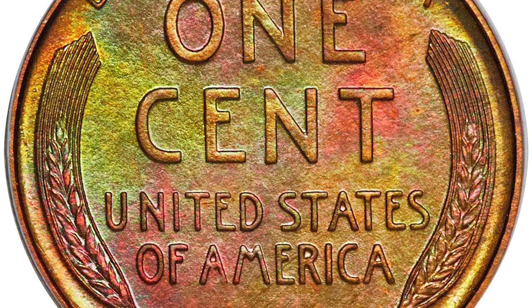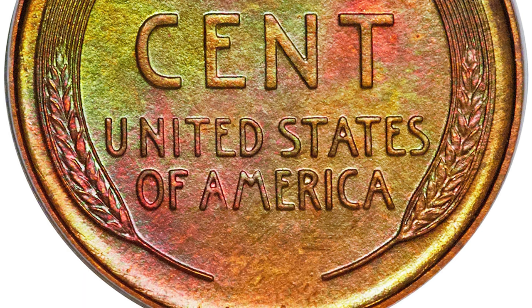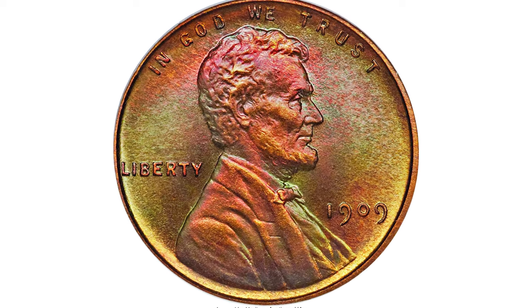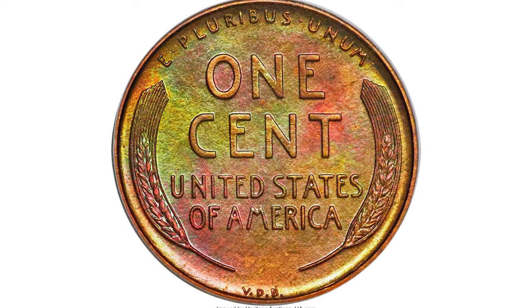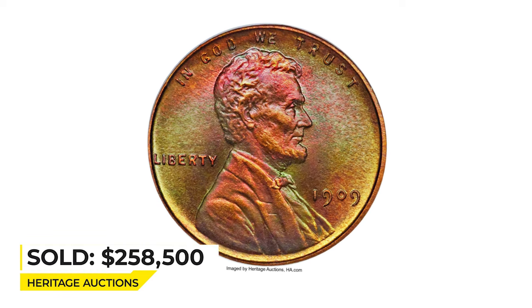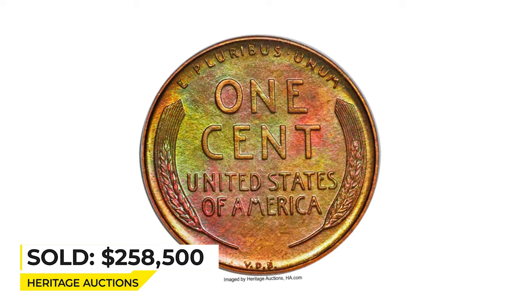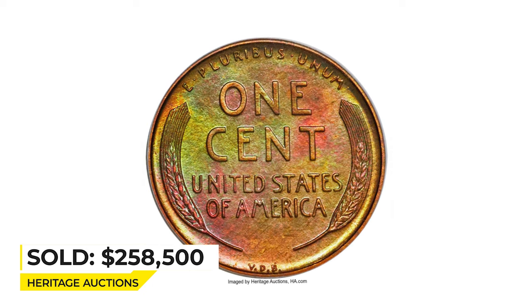The fine matte texture is completely pristine and unperturbed throughout, complementing the foolproof strike and squared-off inside rims. There is absolutely no trace of carbon, contact, or any other distraction. This piece appears quite close to a red designation and is certainly the most extraordinarily preserved and attractive example of a 1909 VDB proof. Sold on August 7, 2014 for $258,500 at Heritage Auctions.